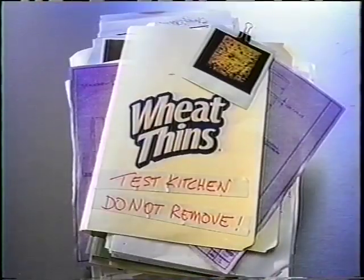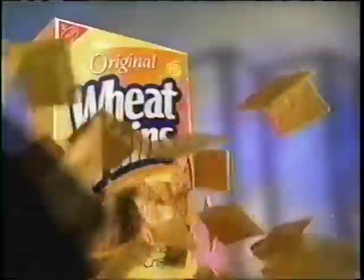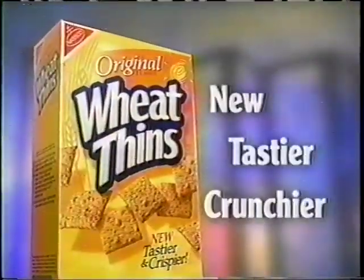Over the years we tried to improve Wheat Thins. There were arugula mango Wheat Thins, sardine Wheat Thins, even wiener Wheat Thins. Then we thought, hey, let's just make them taste better. The new tastier, crunchier Wheat Thins.